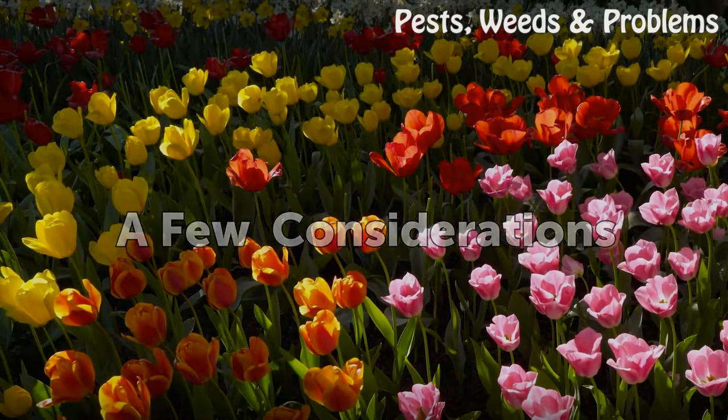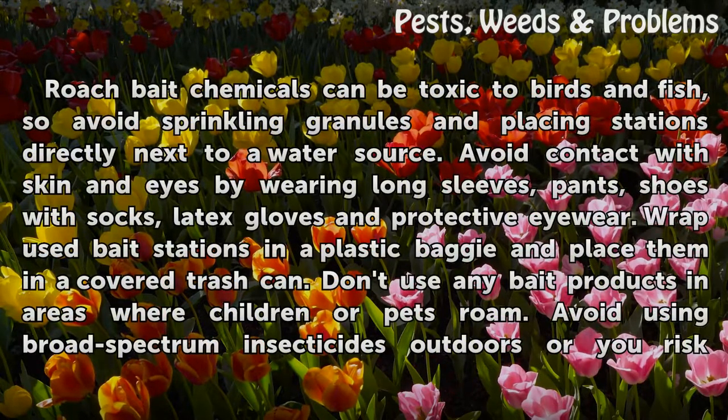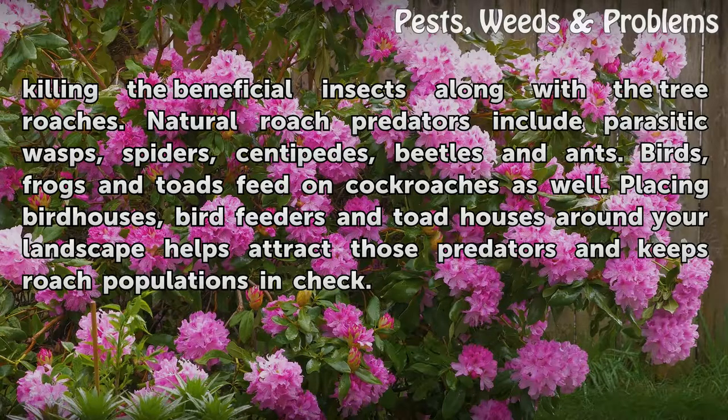A Few Considerations. Roach bait chemicals can be toxic to birds and fish, so avoid sprinkling granules and placing stations directly next to a water source. Avoid contact with skin and eyes by wearing long sleeves, pants, shoes with socks, latex gloves and protective eyewear. Wrap used bait stations in a plastic baggie and place them in a covered trash can. Don't use any bait products in areas where children or pets roam. Avoid using broad-spectrum insecticides outdoors or you risk killing the beneficial insects along with the tree roaches.